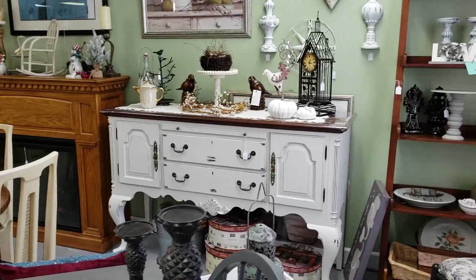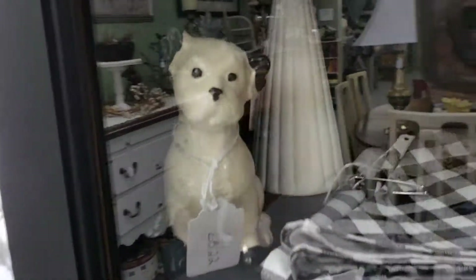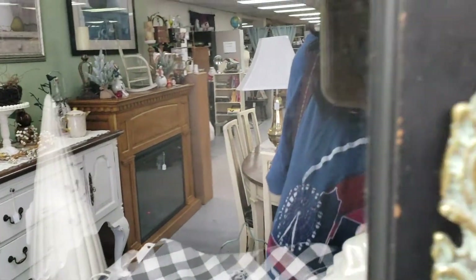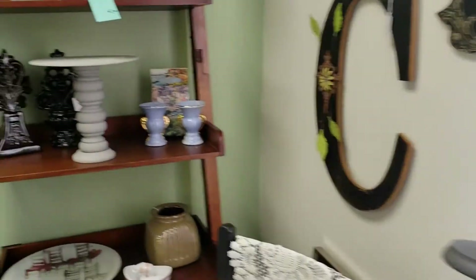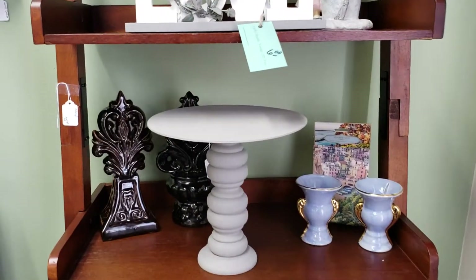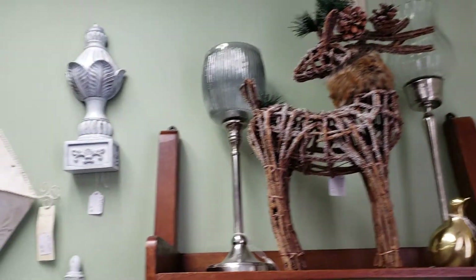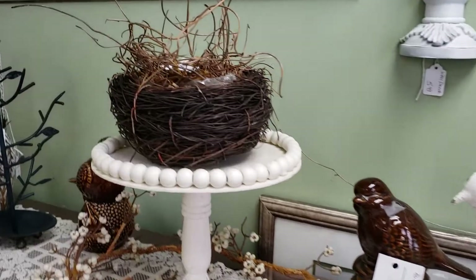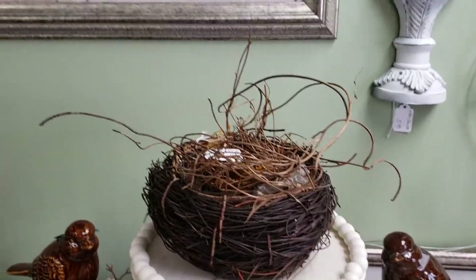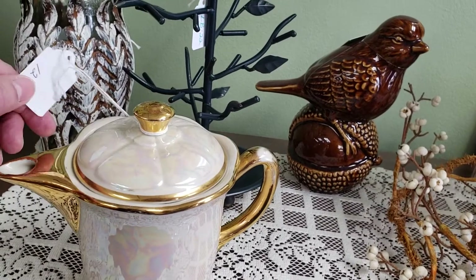Oh, I like that sideboard. Aww, look at the cute little dog. I don't know what they want for that. Some little glass doves. What could you do with that nest?